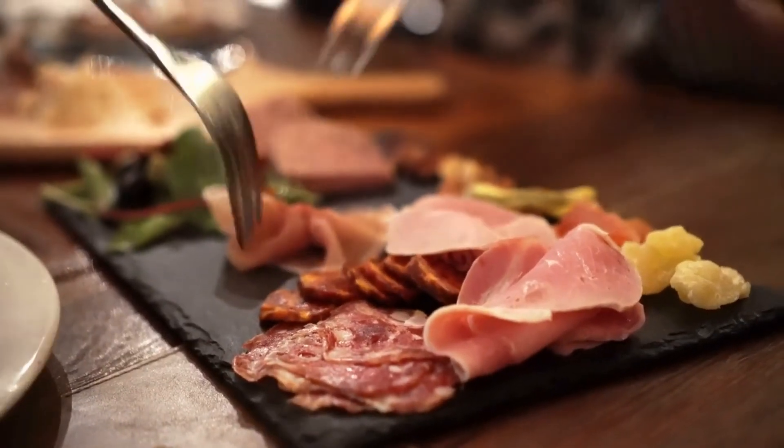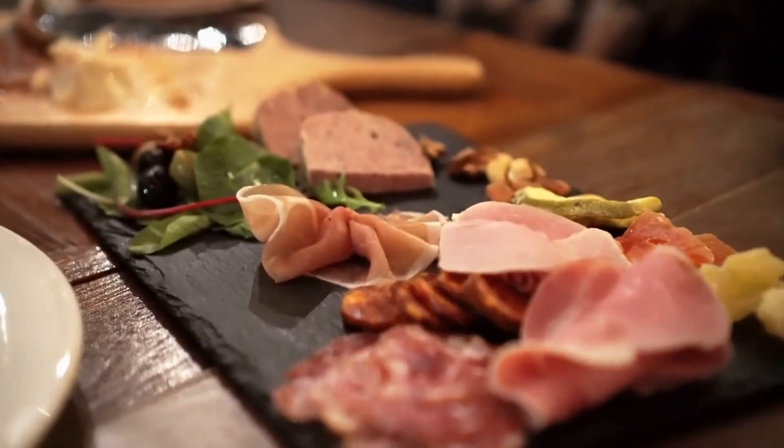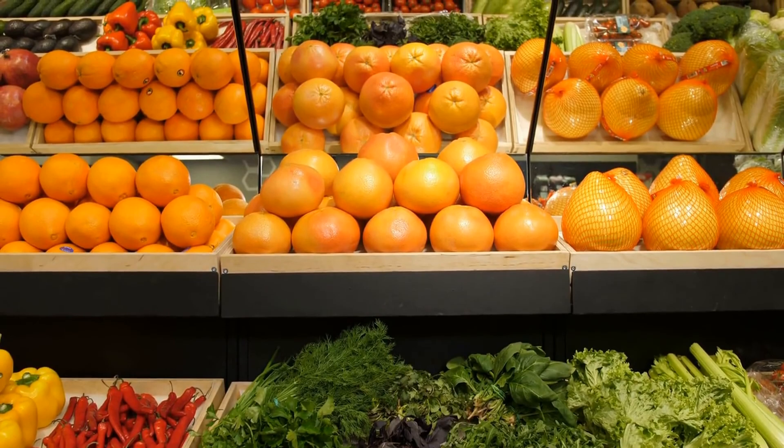High-protein snacks are important to have around when hunger hits between meals, as they keep you full and satisfied. While many snacks can be unhealthy, there are plenty of healthy and portable options that you can enjoy even when you're crunched for time.